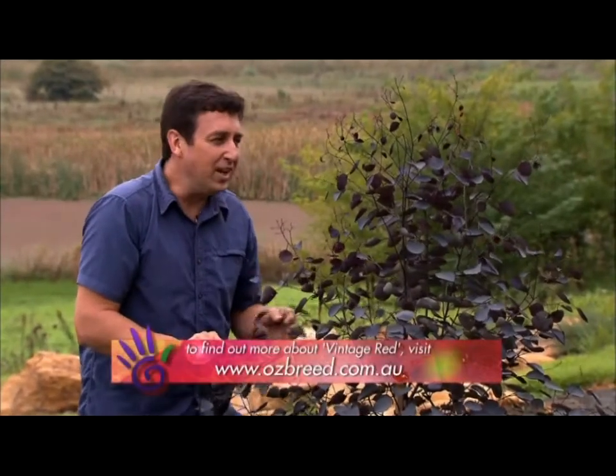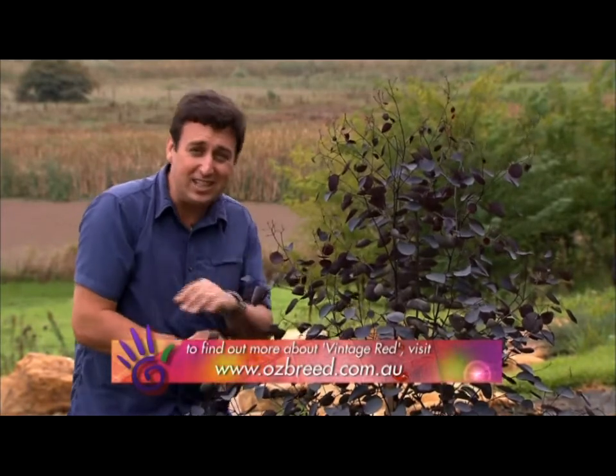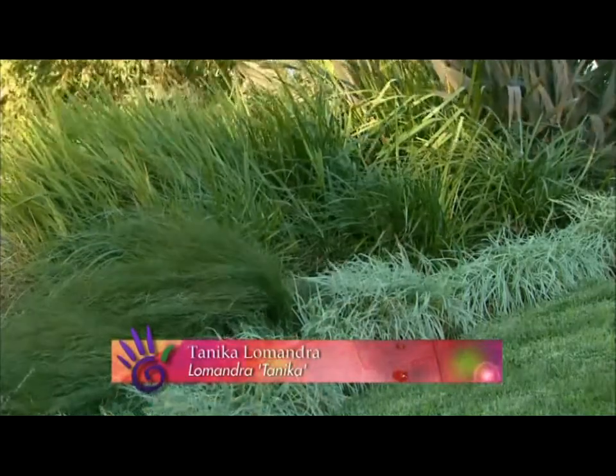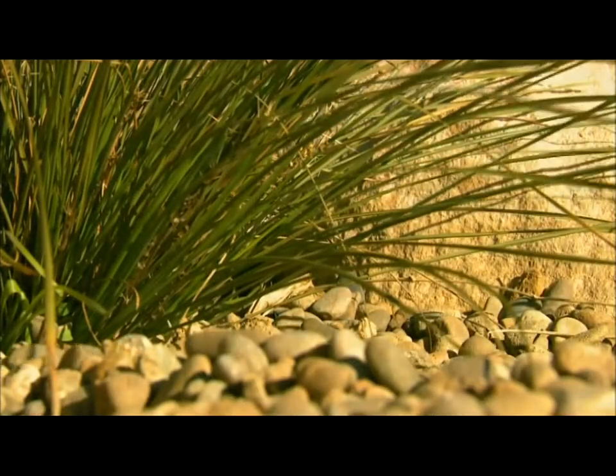Ozbreed plan to release this around the world in the near future, and believe me, it is going to be an absolute sensation. They just seem to breed great plants. Lomandra Tanika is a classic example — it's sold internationally by the squillions, and it's much loved in the USA and Europe for its hardiness. They are, of course, the same people behind Palmetto Buffalo and Empire Zoysia Grass as well.